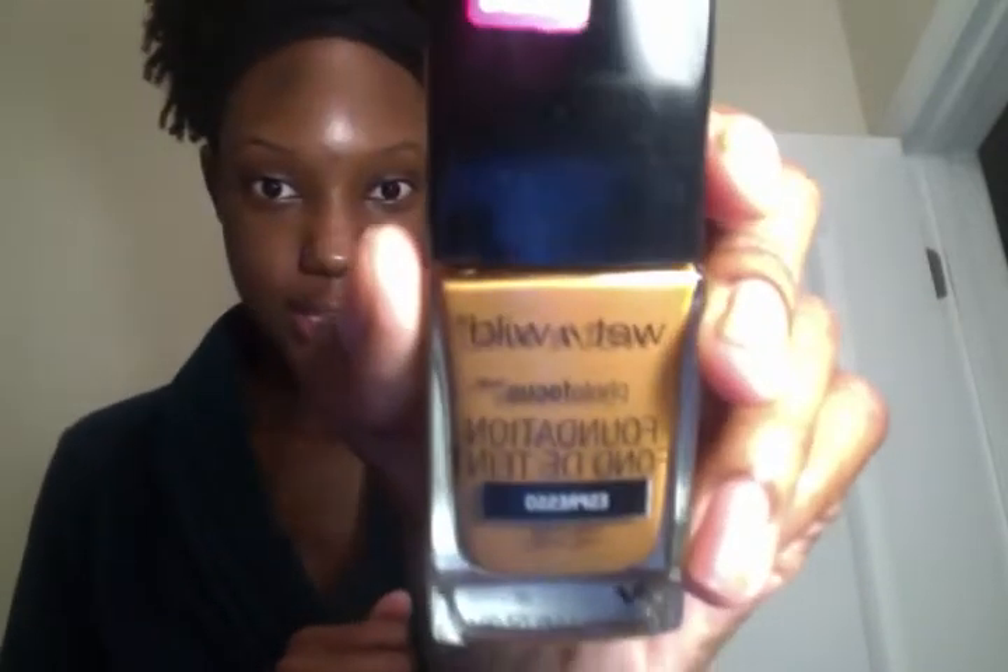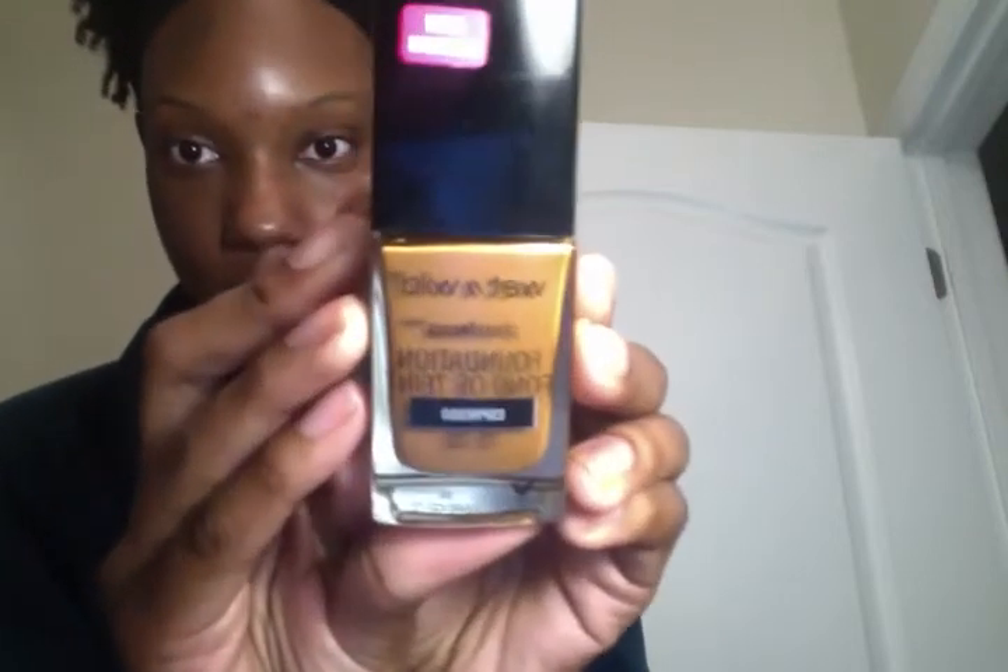I'm making sure my hairline is covered to the very edge so I won't have a distinct line of makeup. This is my face after being toned. Sometimes I go with a moisturizer, but lately I've noticed that with this foundation, going without a moisturizer or primer works best. The toner has moisturizing properties, so I'm stopping here with skincare and going straight into makeup. This is the Wet n Wild Photo Focus foundation in shade 378 Espresso.